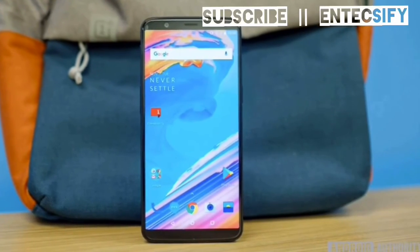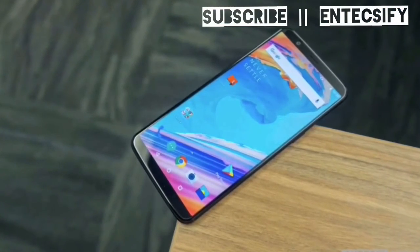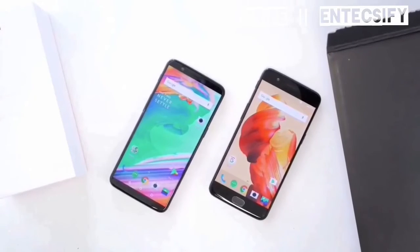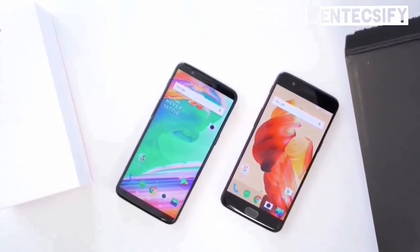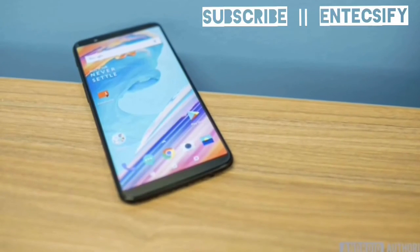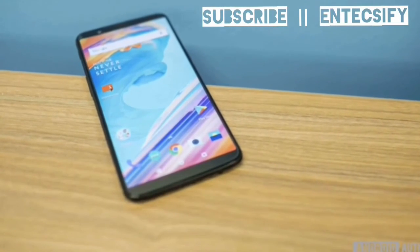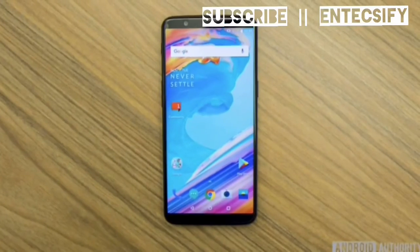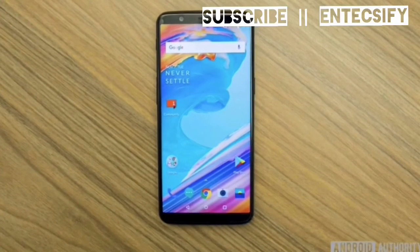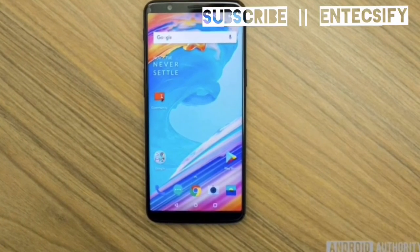Performance and Interface – The OnePlus 5T has the same flagship Snapdragon 835 chipset as the OnePlus 5, and you can again choose between 6GB of RAM with 64GB of storage and 8GB of RAM with 128GB of storage. It is disappointing that the OnePlus 5T doesn't ship with the latest Android 8 Oreo, but OnePlus has confirmed that Oreo will come to the handset via a software update in the coming months.